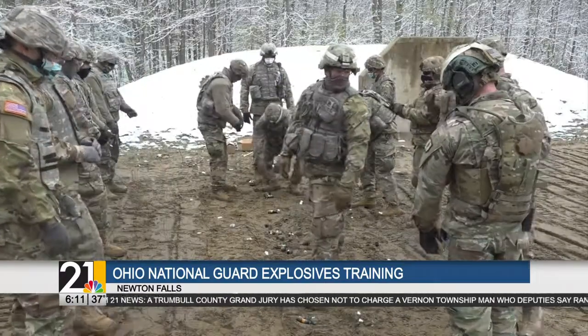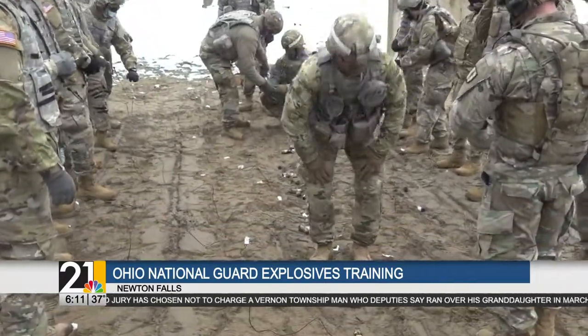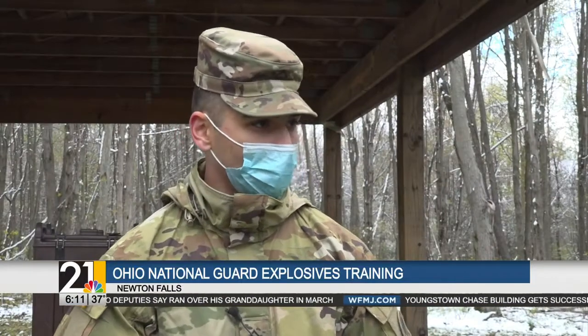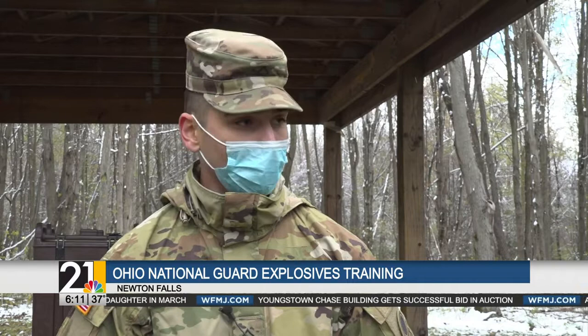Being prepared for missions includes a lot of intense and meticulous training. The Ohio National Guard is keeping their soldiers on their toes, working with others, dealing with explosives, and working as a team. For mission readiness, that's extremely important.